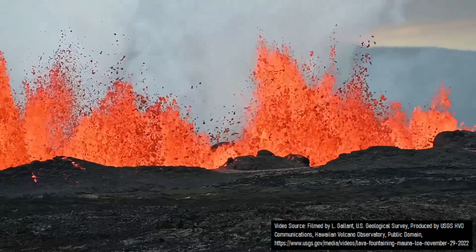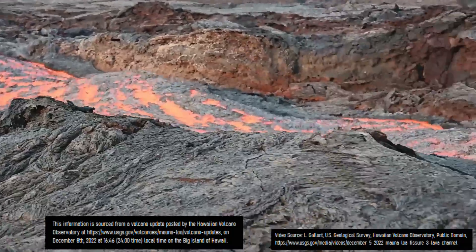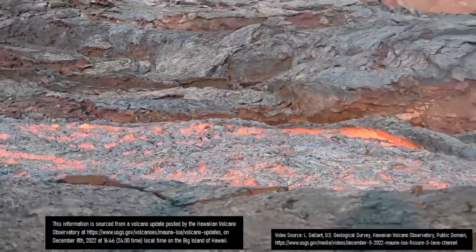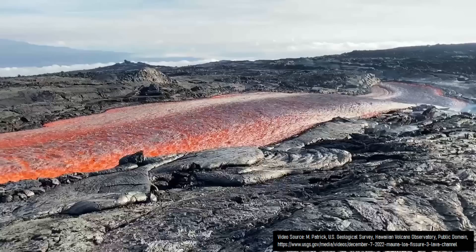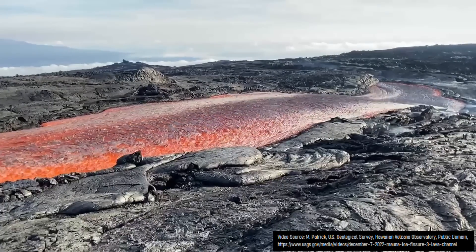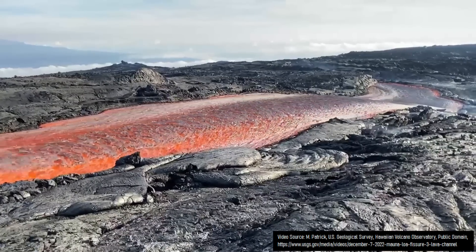This change was triggered by two factors. First, several lava flow breakouts occurred and only flowed up to 2.75 miles or 4.4 kilometers from fissure 3. This previously dominant channel is unlikely to reactivate for the remainder of the eruption.